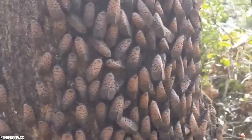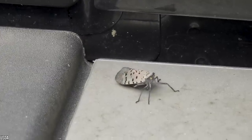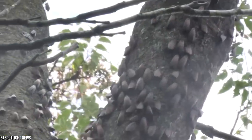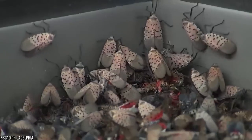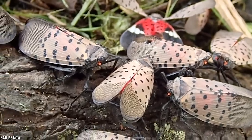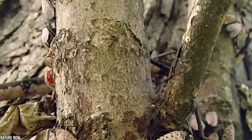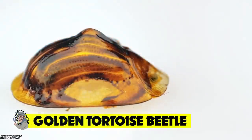The spotted lanternfly feeds on trees using its straw-like beak, which can pierce through bark to suck up plant sap, depleting the tree of its natural energy reserves. Worst of all, the spotted lanternfly doesn't seem to have any predators in North America, allowing it to run rampant across the continent. Authorities are doing everything they can to eliminate this invasive species, but this polka-dot fly seems to be indestructible.